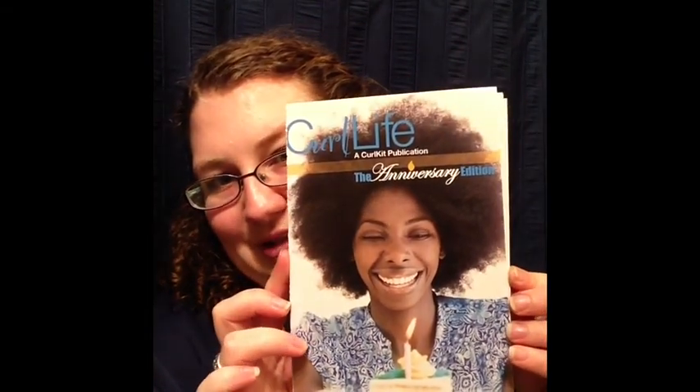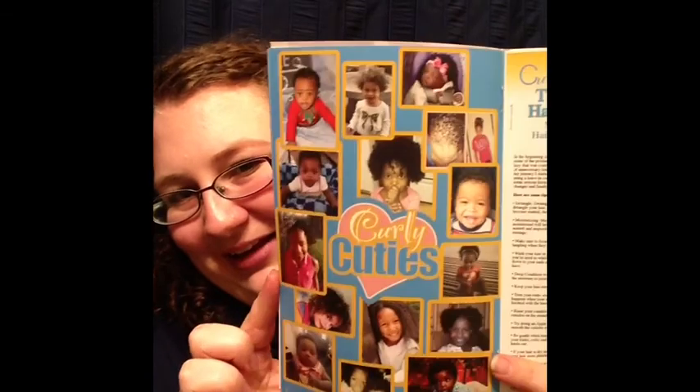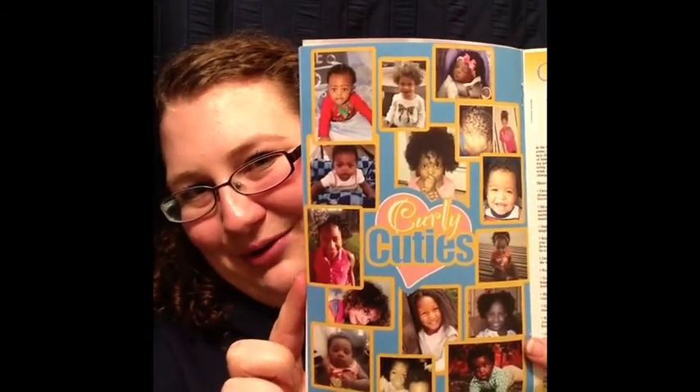On top of the curl kit is Curl Life, and this is the anniversary edition because it is March — the one year anniversary of Curl Kit. It says 'It's a Curly Celebration! Curl Kit! Favorite things!' There's a table of contents, a letter from Heather Cummings who is the founder of Curl Kit, some coupons, and a list of the products. There's also a whole page of Curly Cuties — people have been submitting these on Facebook and it's really cute.